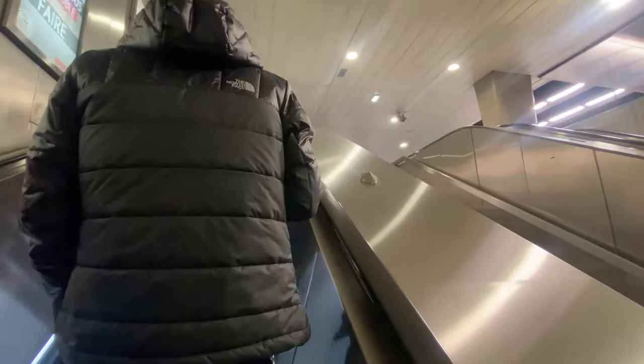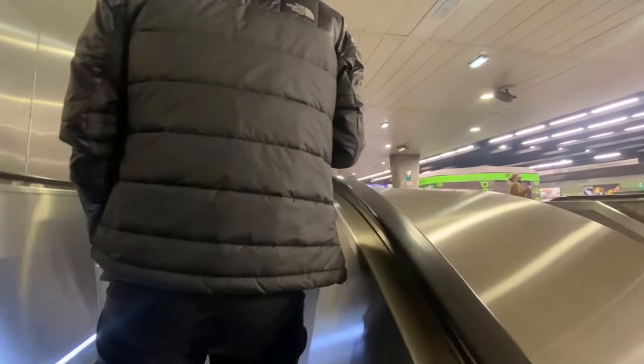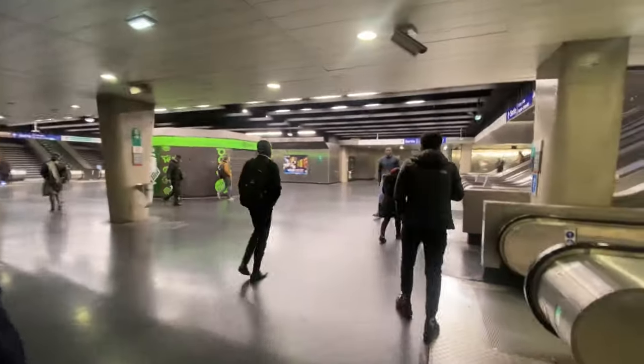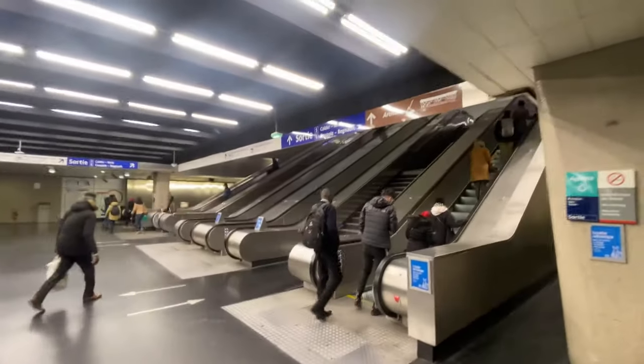We just got off at the La Défense train station — that's where our hotel is located. Once you come outside there's a grand arch. We got off at La Défense in Paris and since it's our first time in this area we're figuring it out ourselves. We're looking for our hotel and once we get there we'll show you how to get there.